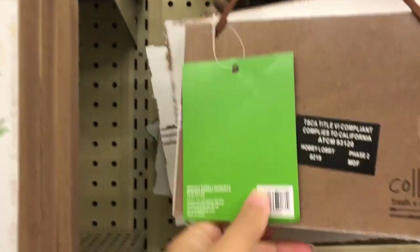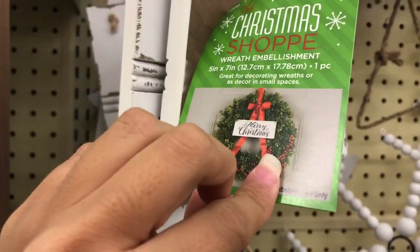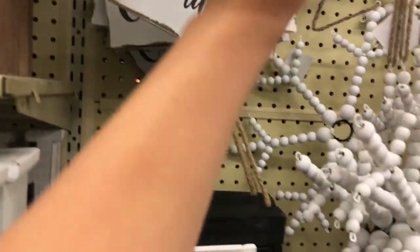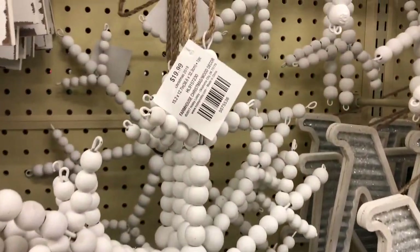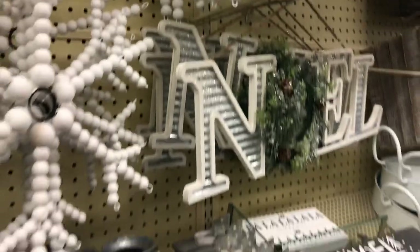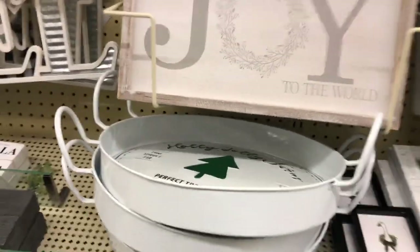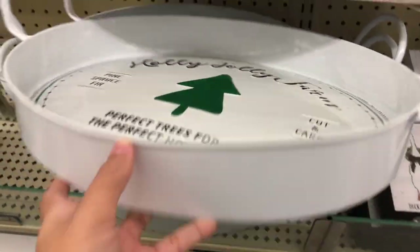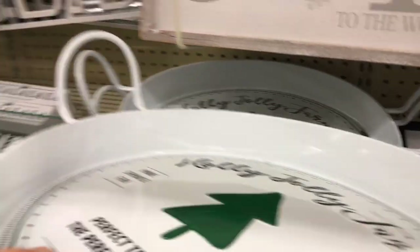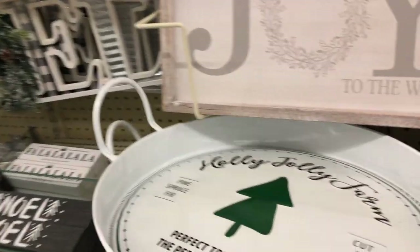Unfortunately I cannot find the price but I'm pretty sure it's about 20 bucks — I'm just guessing here. Look at how gorgeous this snowflake is. The price — 19.99, obviously 50% off which would be $10, which is not bad at all! This tray I absolutely love. I might go back for that also, but maybe not.